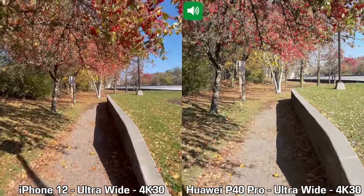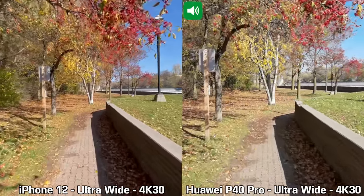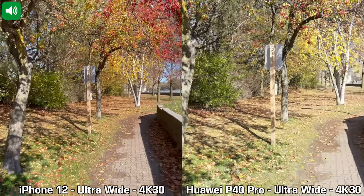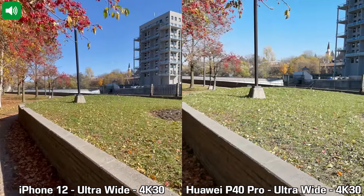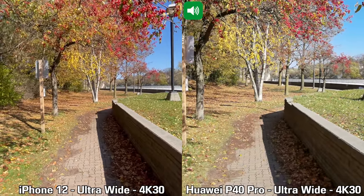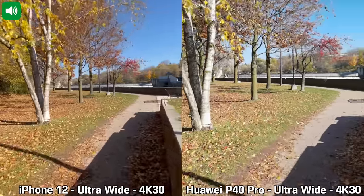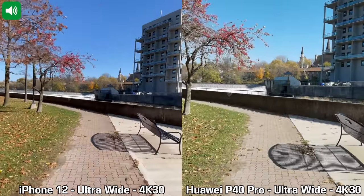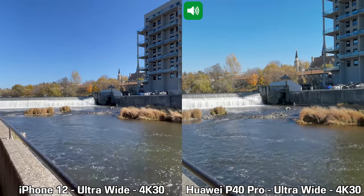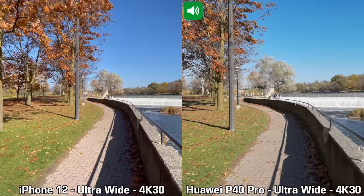For this recording I'm doing 4K at 30 frames per second using the ultra wide lenses on the back of both devices. I'm going to stop, pan left slowly, then back right. I can already see on the screens that the field of view on the iPhone 12 is much wider. Next I'll walk and then run for a bit so you can see how the image stabilization performs using the ultra wide lens.